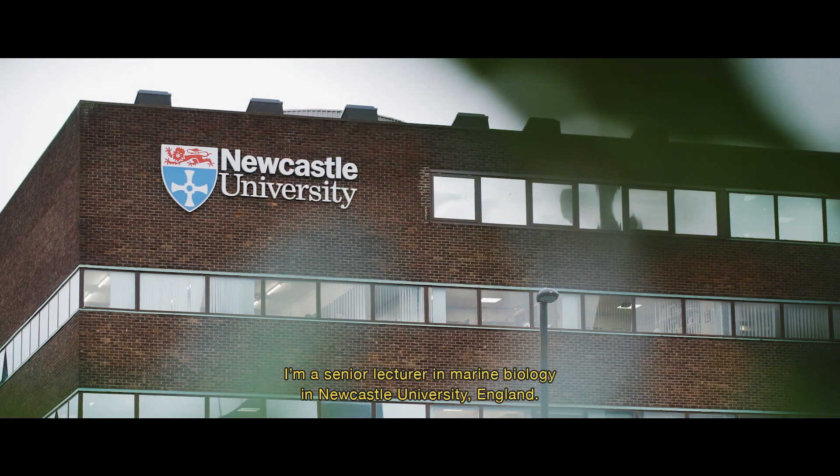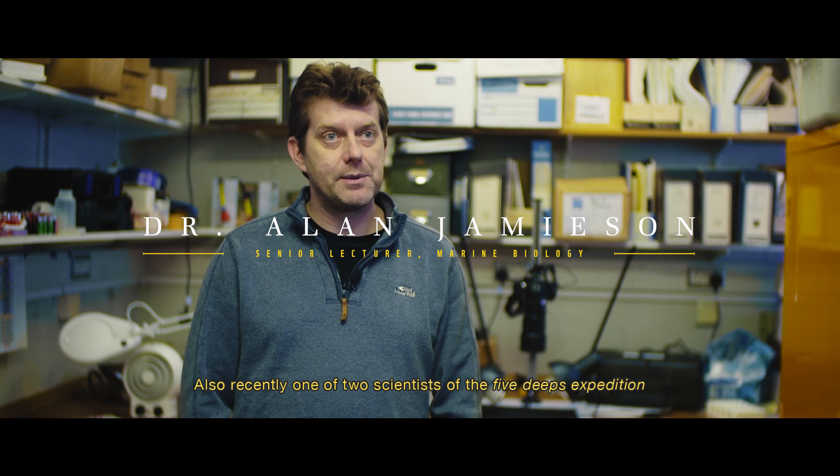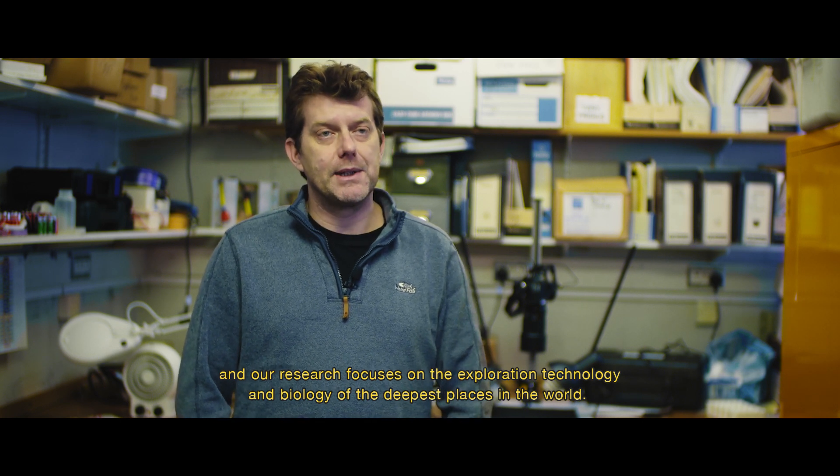I'm Dr. Alan Jamieson. I'm a senior lecturer in marine biology at Newcastle University, England. I'm also recently chief scientist of the Five Deeps expedition, and our research focuses on the exploration, technology, and biology of the deepest places in the world.